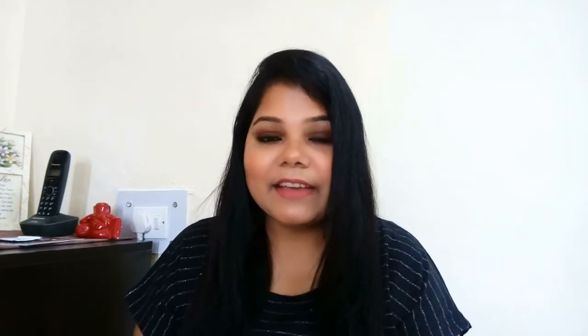This is my first recommendation. The second one I actually wanted to place first, but I wanted to be loyal to the one I use the most. The second one is a little expensive, but it's one of the best. If you don't want to buy multiple bronzers and just want one solid option, go for the Body Shop bronzer.